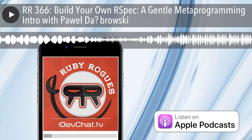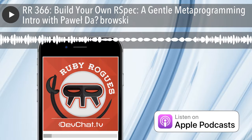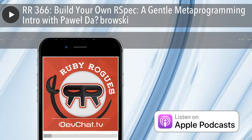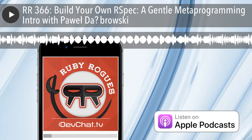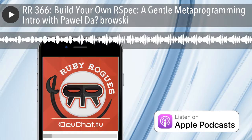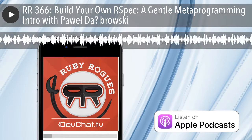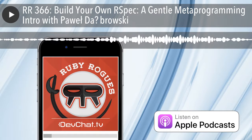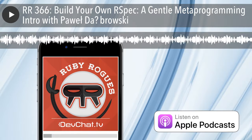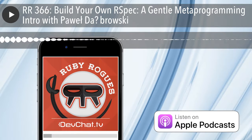For the listeners of Ruby Rogues, Loot Crate is offering an opportunity to save 10% on any new subscription at lootcrate.com — just enter the promo code 'bridge10.' Loot Crate is one of my favorite things: every month I get a box in the mail for less than $20 with all kinds of goodies — Batman, Spider-Man, Ninja Turtles, Back to the Future, Lord of the Rings, Star Wars, and much more. If you're a geek or gamer and want cool stuff — t-shirts, comic books — check out lootcrate.com/ruby and enter promo code 'bridge10' for 10% savings.